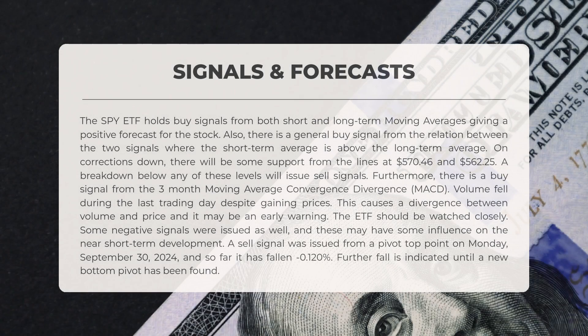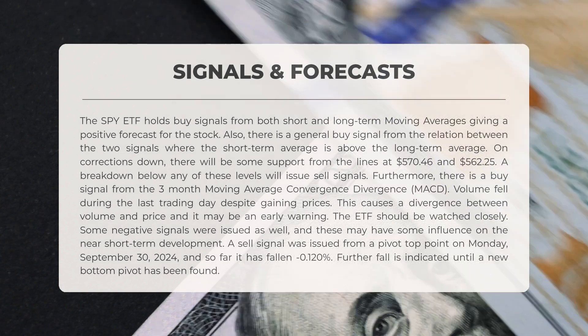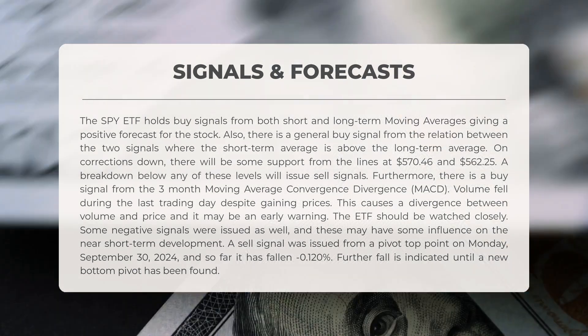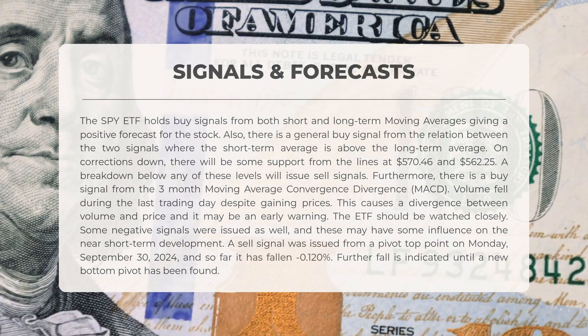The following signals have been identified for SPY. The SPY ETF displays buy signals from both short- and long-term moving averages, indicating a positive outlook. Additionally, there is a general buy signal stemming from the relationship between these two averages, as the short-term average sits above the long-term average. In the event of a downward correction, there will be some support at $570.46 and $562.25.